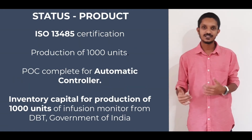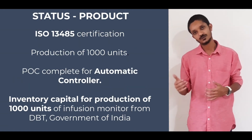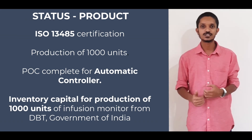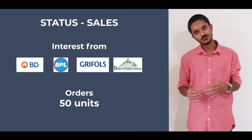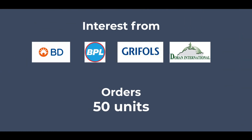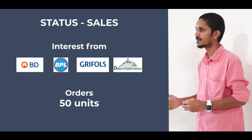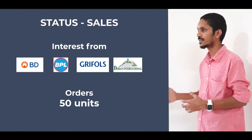We have received inventory capital for producing 1,000 units from the COVID consortium BIRAC, under the Department of Biotechnology, Government of India. We have also received interest from major players in the market like Becton Dickinson for partnerships. We have purchase orders for 50 units and have received interest in distributorship from India, Spain, France, Vietnam, and Singapore.